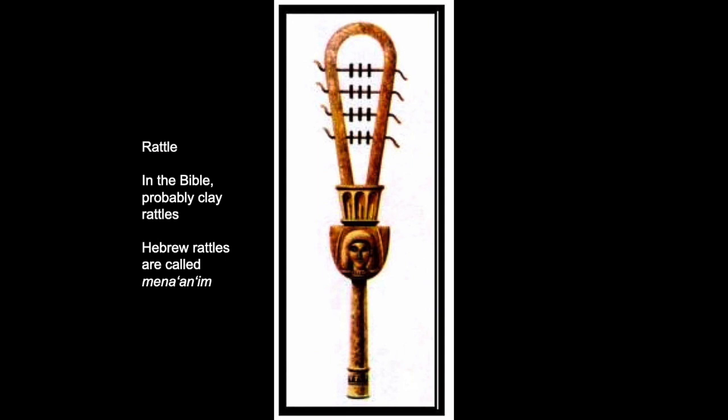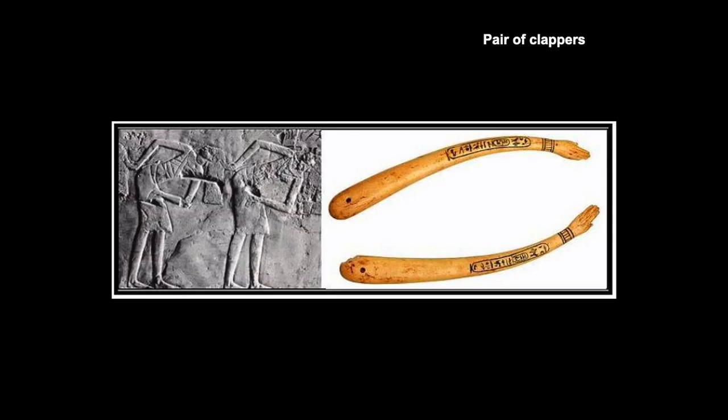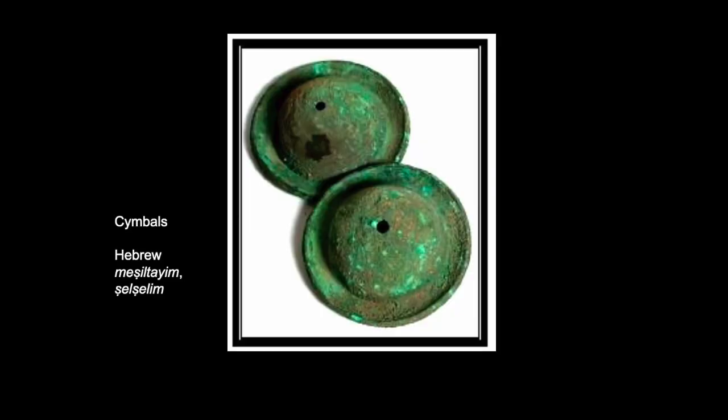Another kind of percussion instrument would have been a pair of clappers — these are also from Egypt. Also, there are cymbals that are mentioned in the context of worship. Cymbals, of course, are instruments we still use today. The Hebrew term is metziltayim, or tzalim.